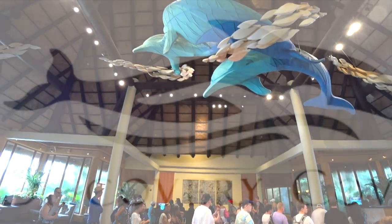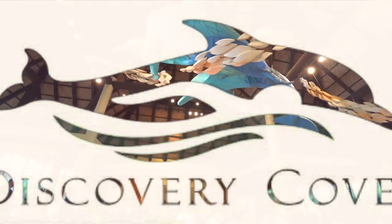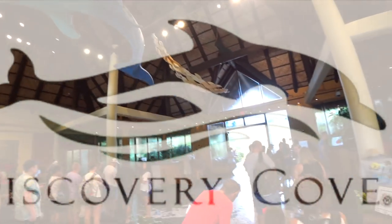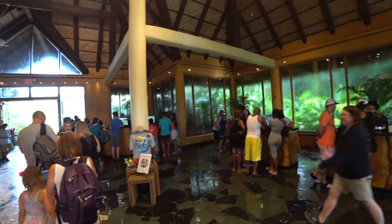Welcome to Discovery Cove, where you can swim around with dolphins, explore tropical reefs, and float around in lazy rivers, all in a safe, all-inclusive environment.